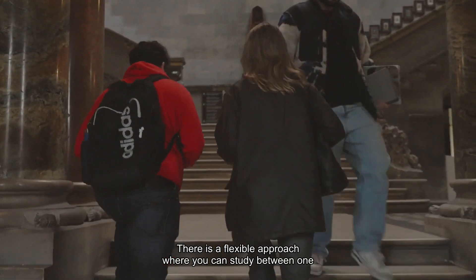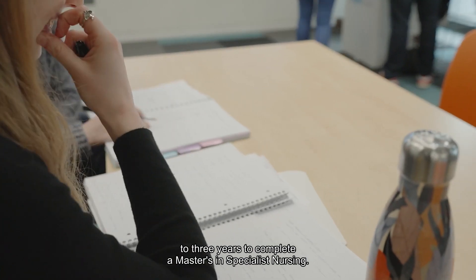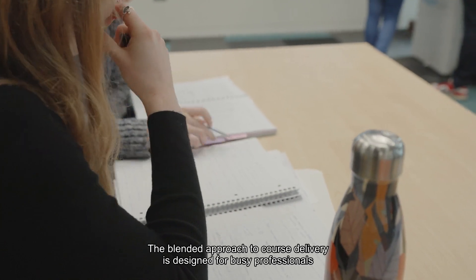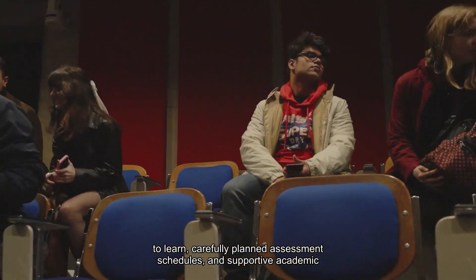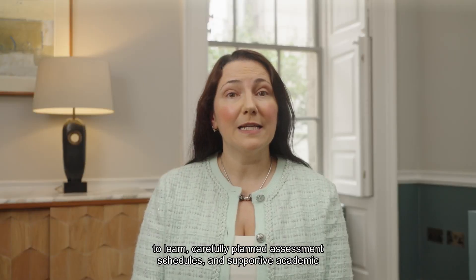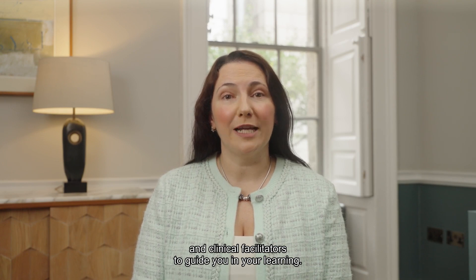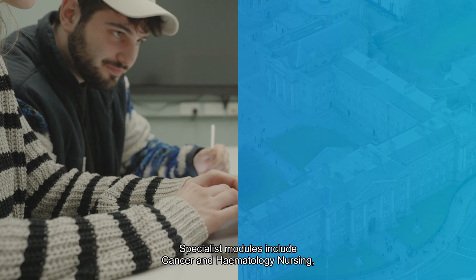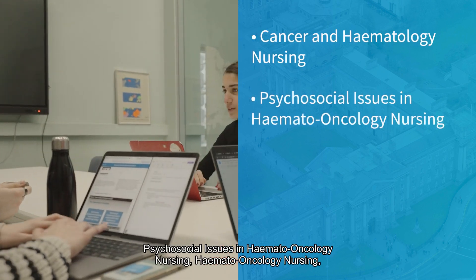There is a flexible approach where you can study between one to three years to complete a Master's in Specialist Nursing. The blended approach to course delivery is designed for busy professionals, with carefully planned assessment schedules and supportive academic and clinical facilitators to guide you in your learning.